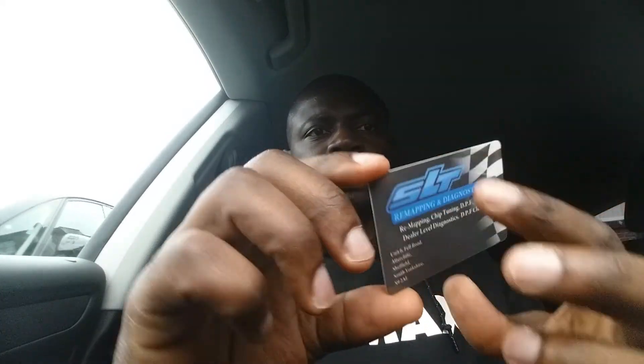Mine isn't the S Line, it's the Technik version. I felt like I needed more power, so I researched the best companies around where I live. I visited this place called SLT — this is their business card — they do car diagnostics and remapping. When I spoke to the guys at the garage, they said it can take up to two hours, and the price was good as well.